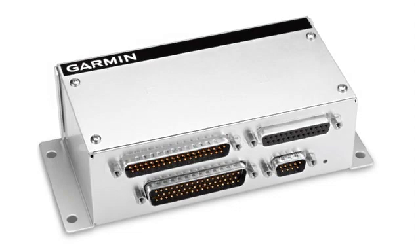There's also a new engine indication module which packs in a bunch of new features for the G3X display. It will sell for $599, and it's called the GEA24.